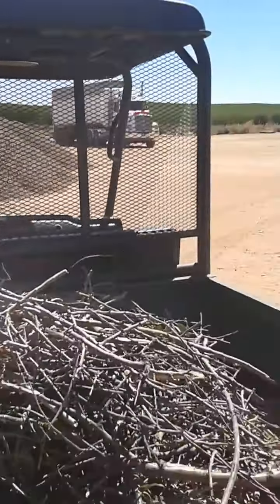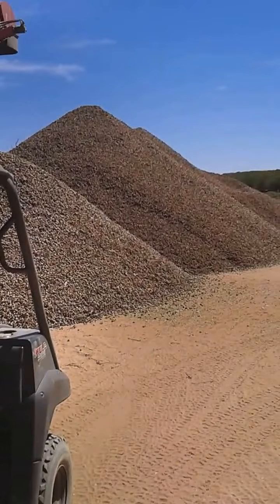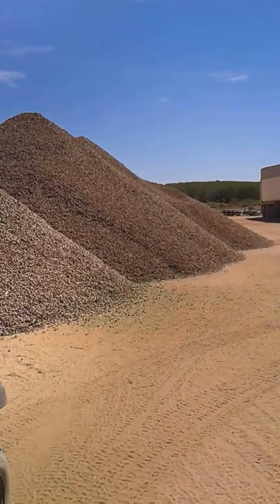Meanwhile, large lorries arrive to take away the hefty piles of almonds.